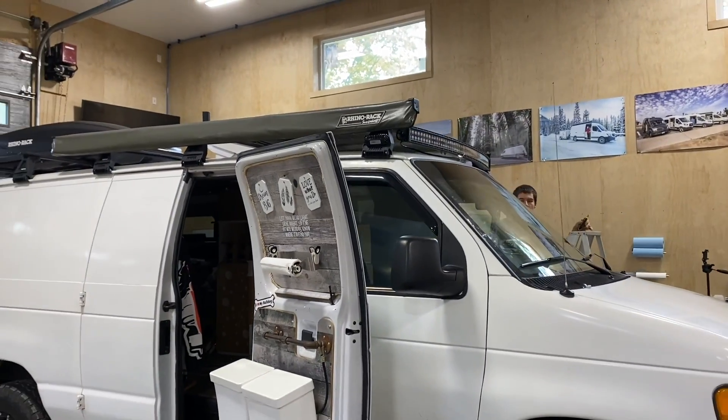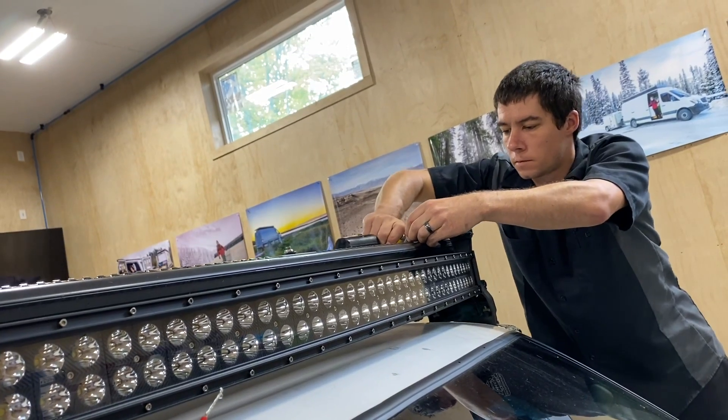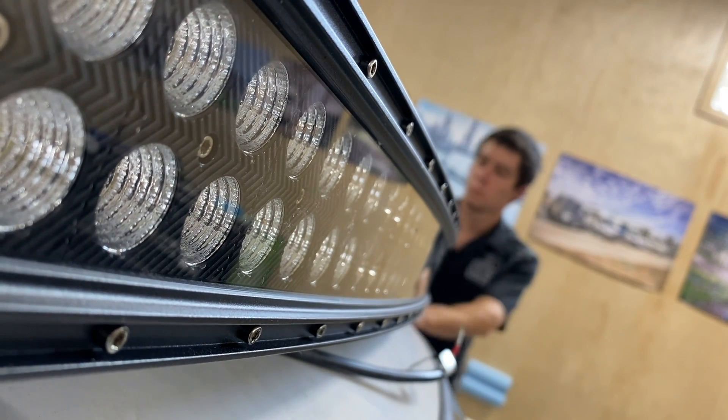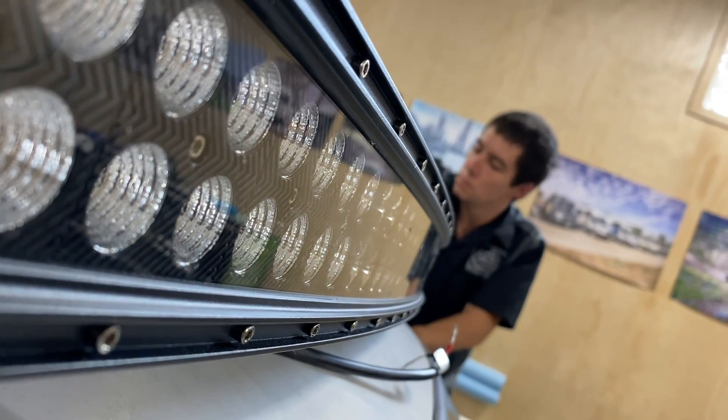It seems that with every single upgrade that I do I always get a little bit more emotionally attached to my van. This is not only just my home — this is the tool that I use to get out there and film the videos that you guys watch every day. It's a very big part of my life and I love my van. These projects are coming together so fast that I'm incapable of wrapping my head around how epic this van has turned in the last month and a half here in Ontario.